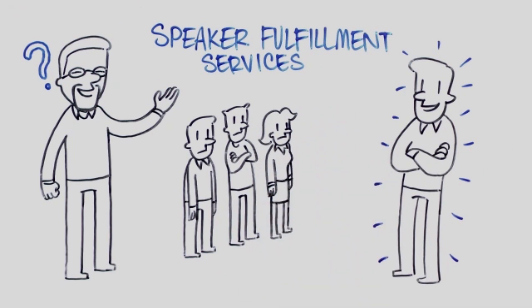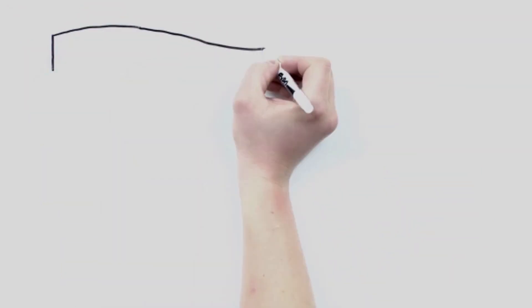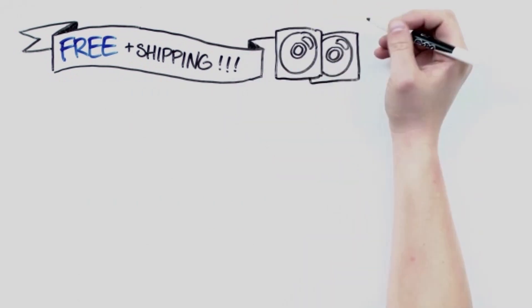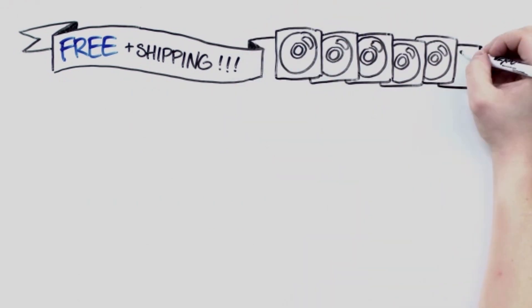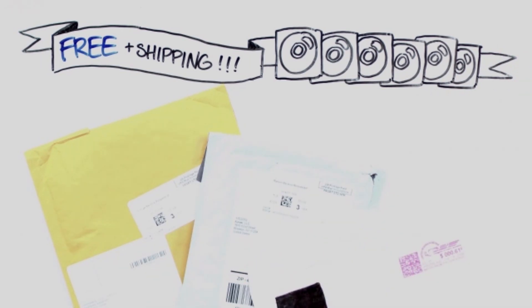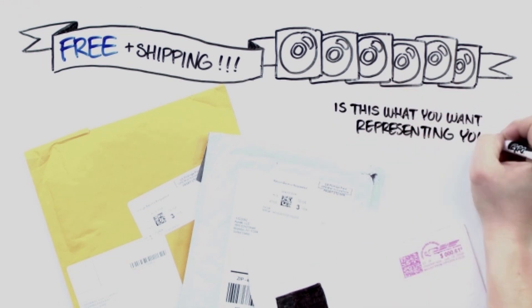Well, let me tell you a story. Recently, a number of marketers were promoting free plus shipping CD offers, so we ordered several to see what people were sending out. So here's what we received. These have to be some of the most plain-jane, ugly mailers I've ever seen in my life. Are you kidding me? Is that what you want representing you?